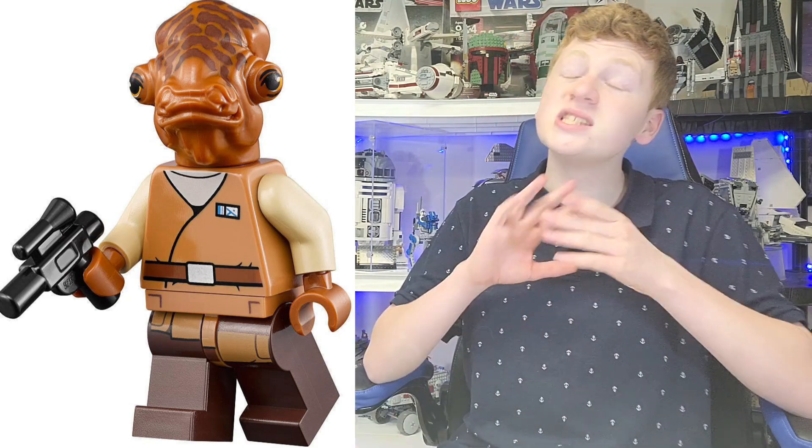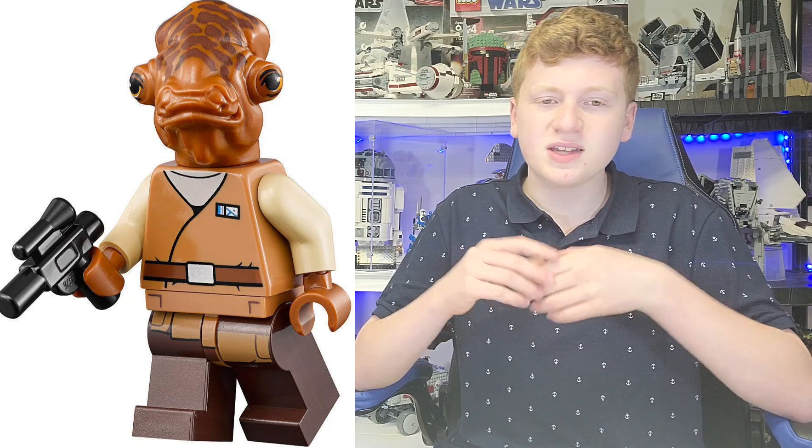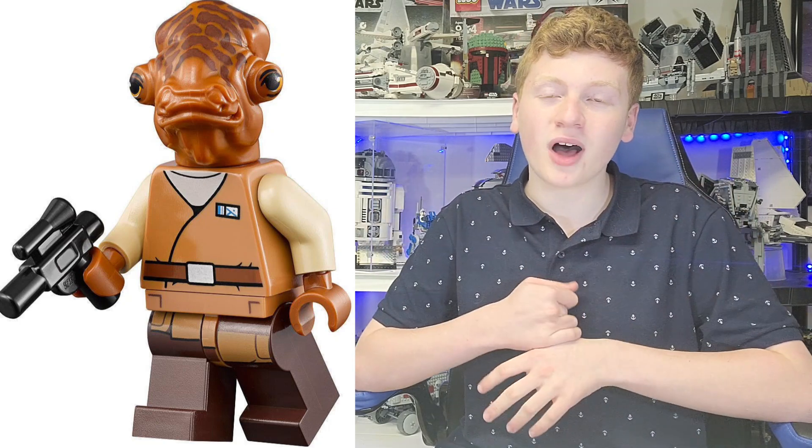This came out back in 2016 in the Resistance Transport set. I think it is quite great. I love the Resistance clothing and outfit — I think it works really well for Ackbar. I also just like the Ackbar mold, obviously. It's been around for a while, but this was the first time we had gotten it in a bit, and I am very happy that we got this really amazing figure.